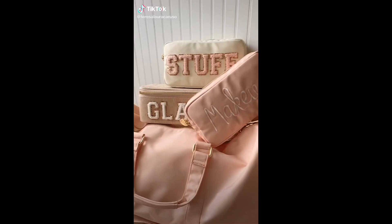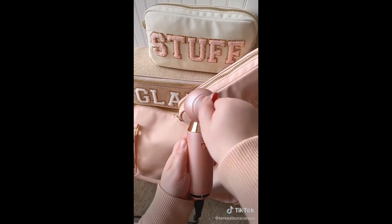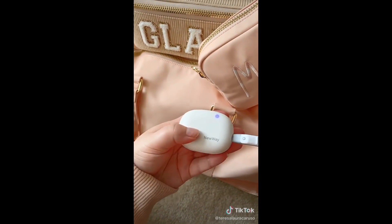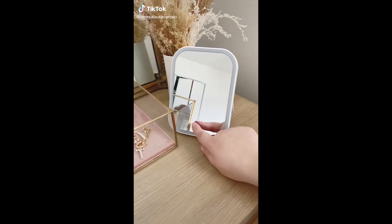Amazon travel must-haves part eight. First up is this portable hair dryer — it's compact and lightweight, making it easy to travel with, and it's surprisingly strong. Next up is this toothbrush sanitizer that uses LED light to sanitize your toothbrush when you're not using it, and it can adjust to different toothbrush sizes.